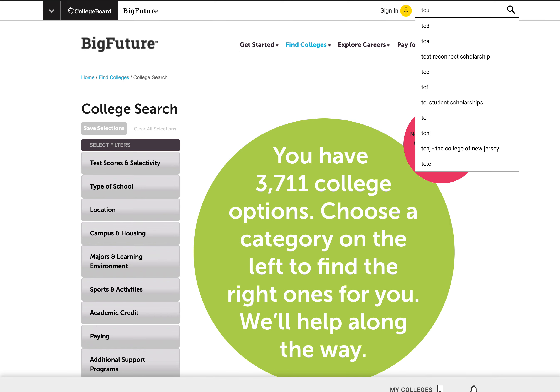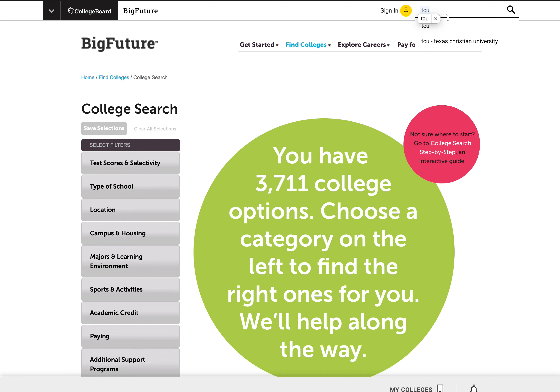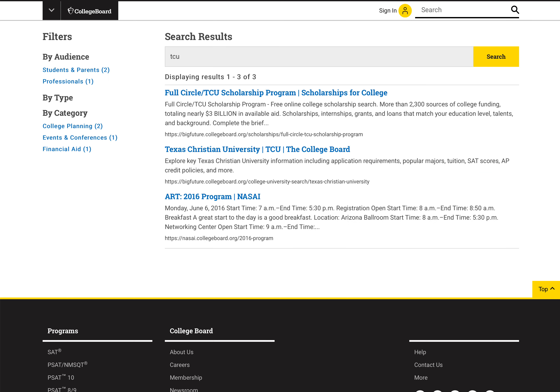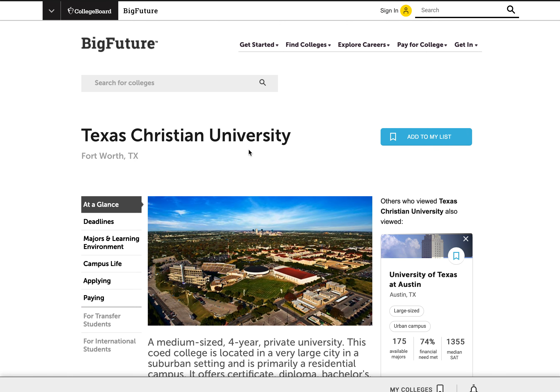Now I can type in full names. Let's say I'm interested in TCU, Texas Christian University — with my autocorrect not helping me today. I can click on the name of the school and it brings up their profile here on the college search.